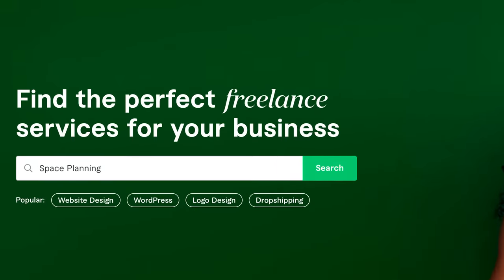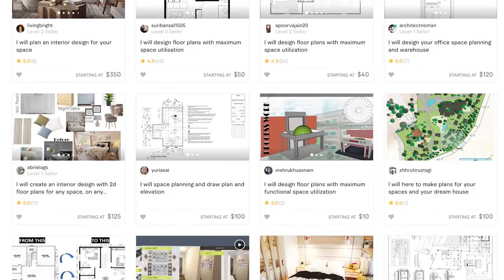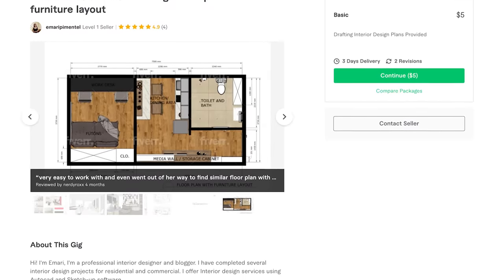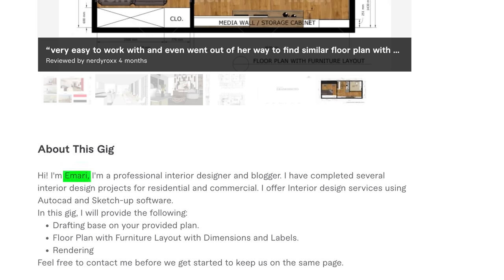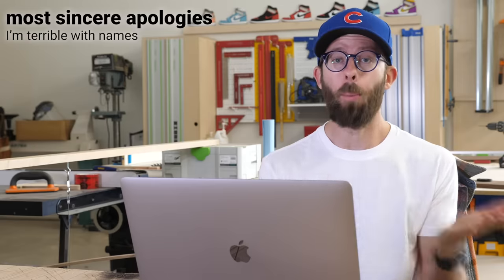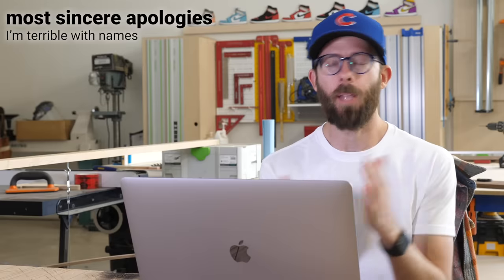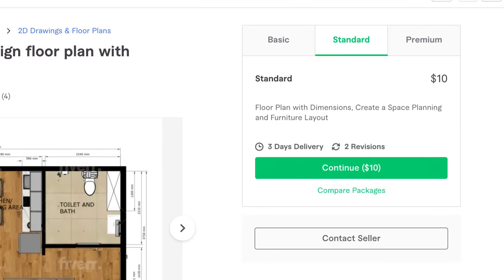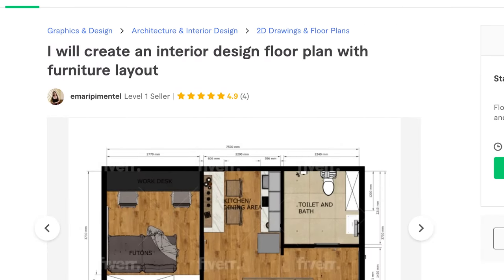Let's hire some designers. I searched 'space planning' — decent term, lots of furniture layouts came up. 'Furniture layout' was even better. I found Imari — apologies in advance to all designers whose names I'll butcher — for 10 bucks I can get space planning and a furniture layout. She's only got four reviews but 4.9 stars, so I feel pretty confident. Ten dollars isn't really that huge of a risk.